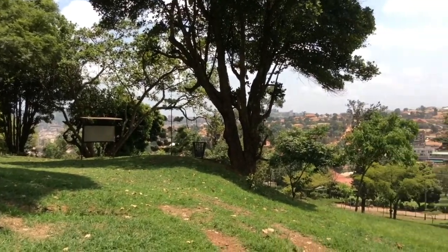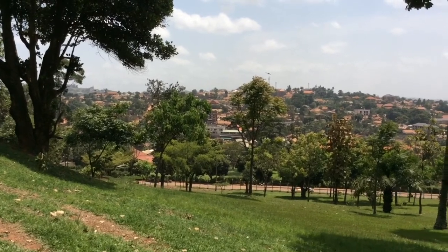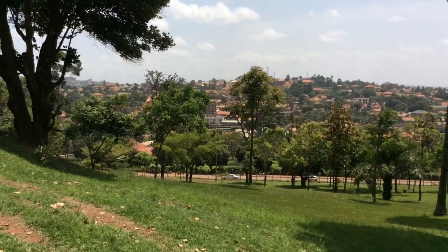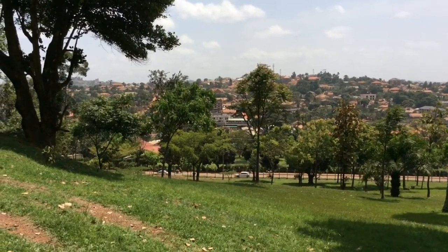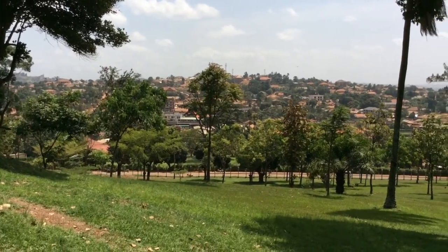Maybe you can recognize some areas. This is towards Kanyanya, Kaleru side — and because I'm from Cheba, this area around here is the Kitala area.